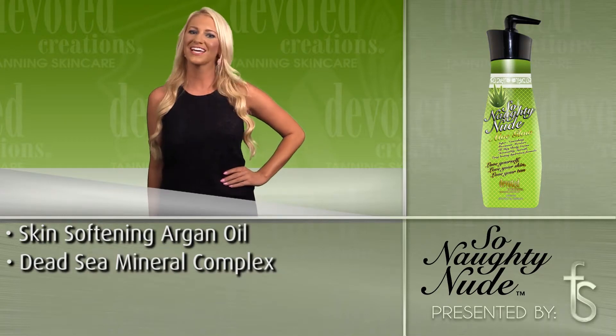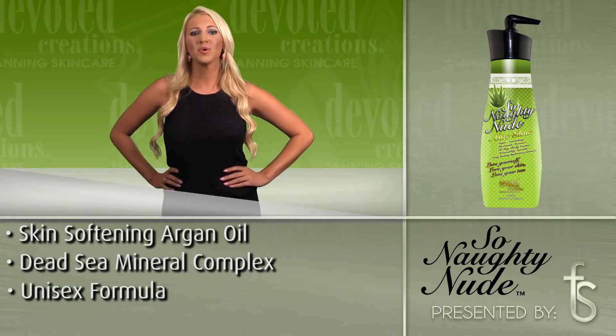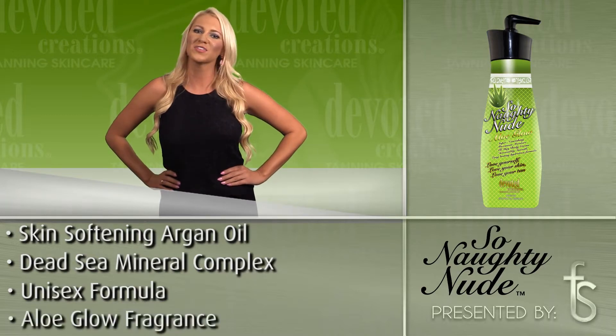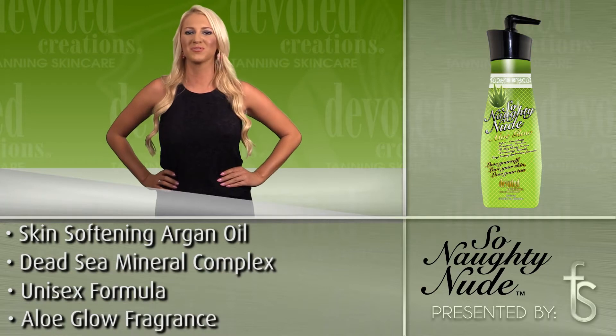Added cellulite fighters and tightening and toning ingredients work to create an overall perfected appearance while protecting against future skin aging. For a noticeable, all-over, touchably soft feel, look no further than So Naughty Nude's Aloe Glow, the lush formula with visible results.